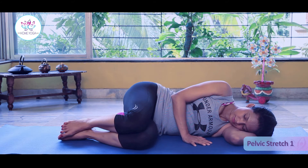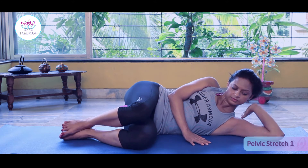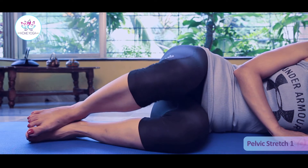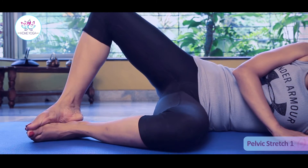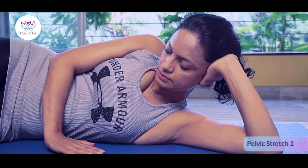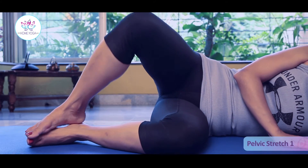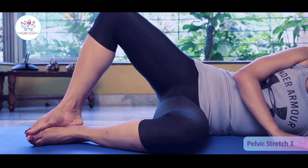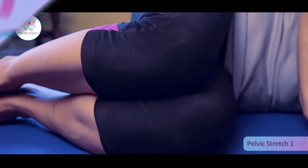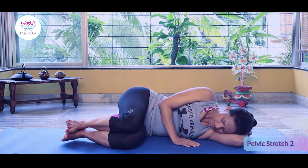Lie down on your left side, rest your head on your hand. Slowly get your knees apart, away from each other. Exhale, get your knees together. Inhale, knees apart. Exhale, get both the knees together. Tuck your left hand below your knees.